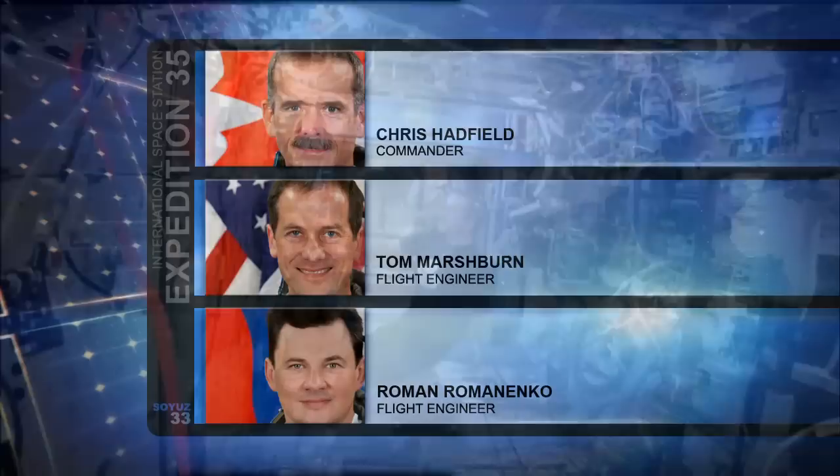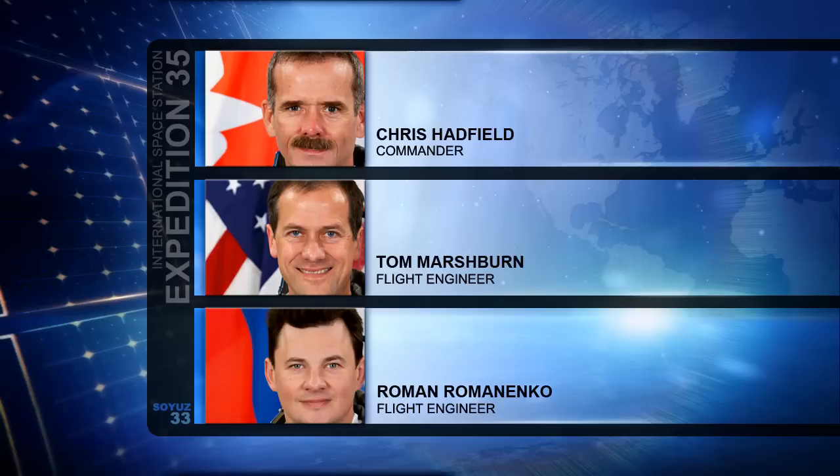He'll be joined by Flight Engineer Tom Marshburn and Roman Romanenko. The three have been on board the International Space Station since launching back in December of 2012.